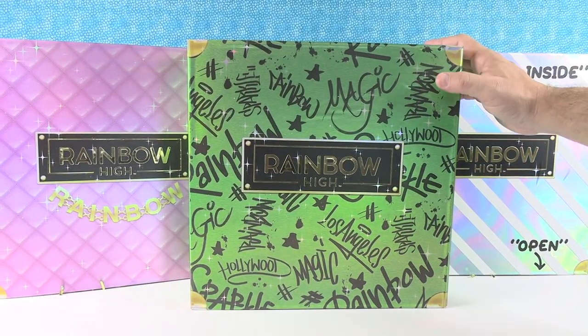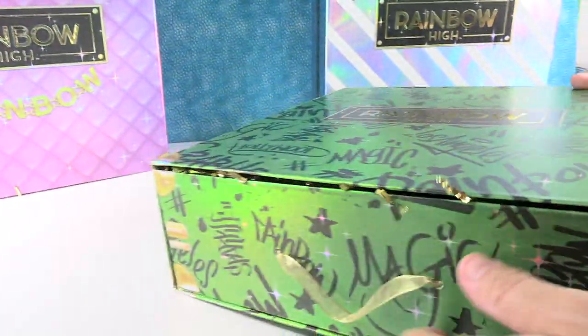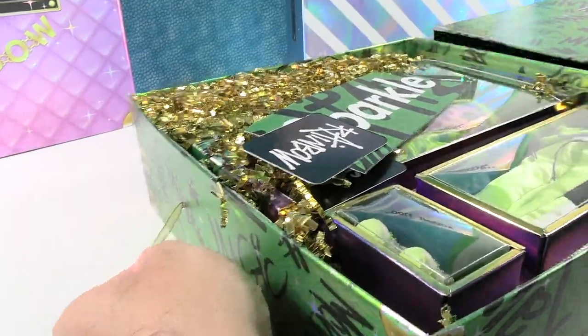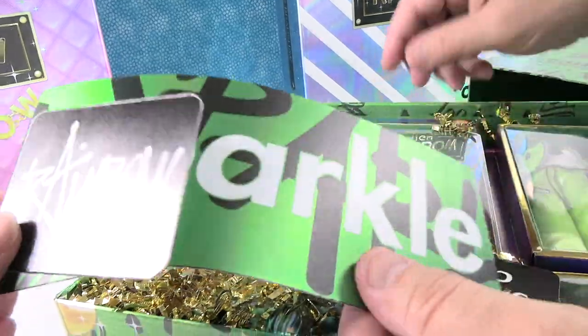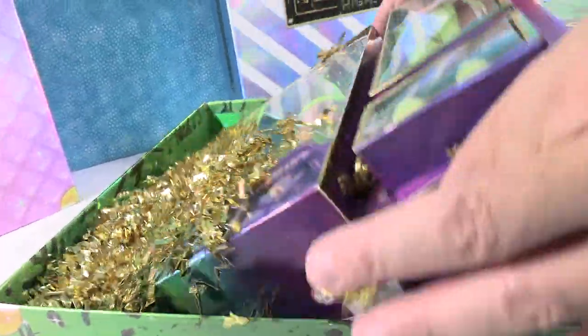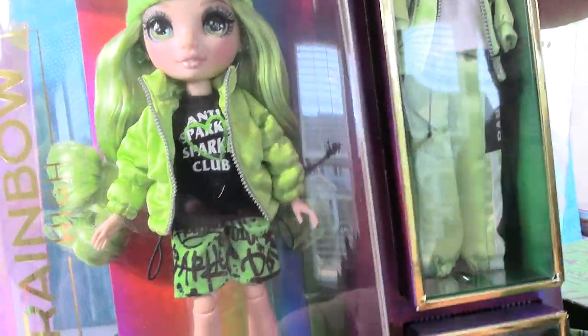Let's open these boxes and see what surprises are inside. First one says Jade Hunter. Oh, that's a pretty name. So we have sparkle and we have rainbow - those look like stickers. And our first look at the doll, there is Jade Hunter. She's pretty.